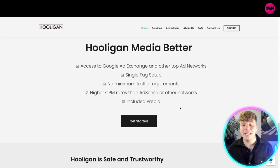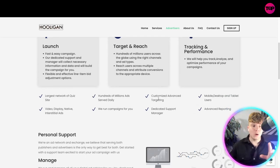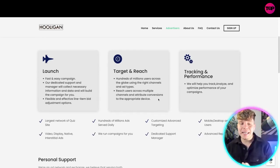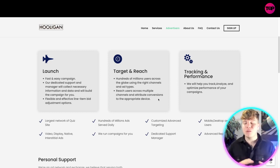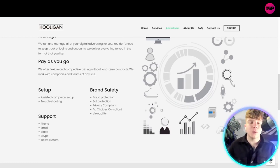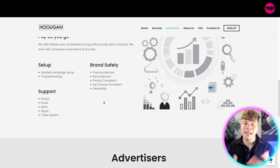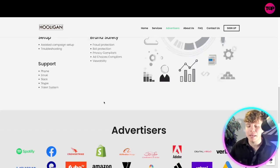Hooligan Media gives you access to the ad exchange and other top ad networks. They manage and optimize multiple advertisers at a time. You launch a fast and easy campaign, a dedicated support manager collects the necessary information and data to build the campaign for you with flexible and effective line item bid adjustment options. They help you track, analyze, and optimize your campaign performance, reaching hundreds of millions of users across the globe. You pay as you go with flexible and competitive pricing and no long-term contract. They also offer fraud protection, bot protection, and privacy compliance.